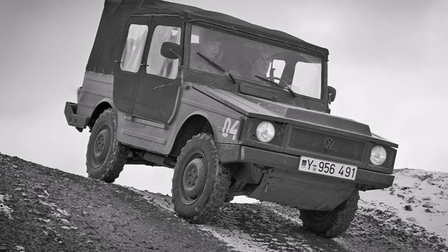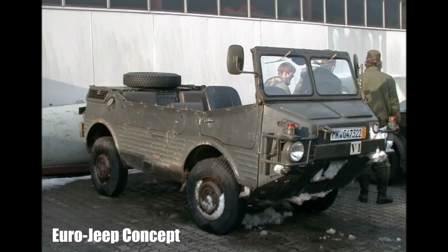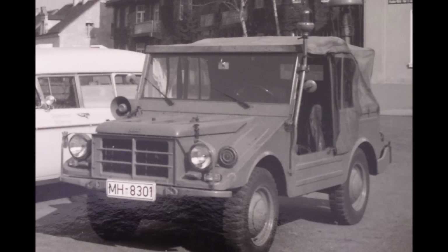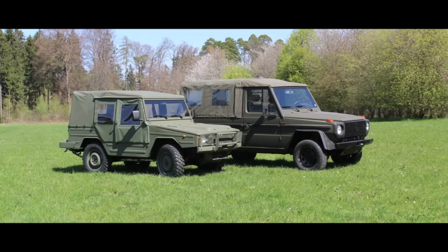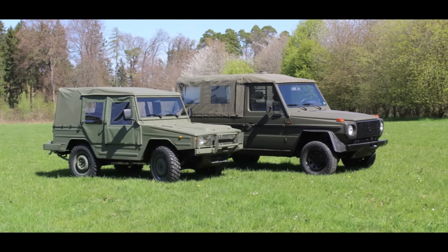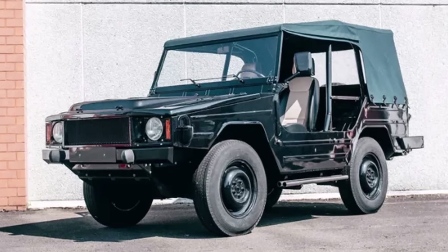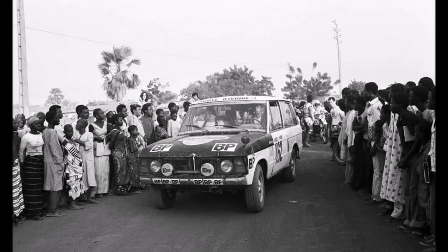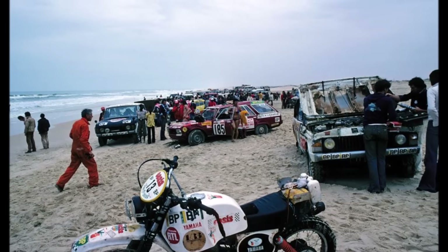Meanwhile, because of the failed Euro Jeep project, the French army had the same problem. Their Mungas were old too and they needed a replacement. They evaluated 10 different car projects and finally only the Iltis and the Mercedes G were left.